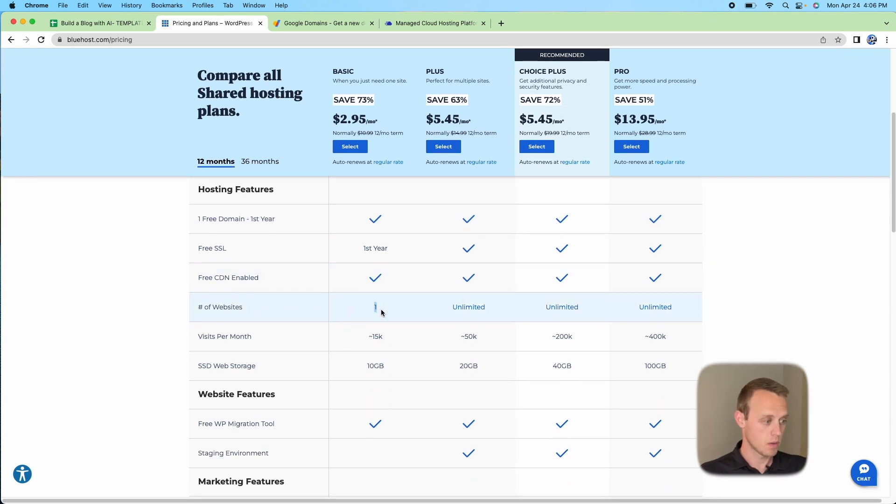You might think about going with the Basic plan, but I highly recommend against it. You only get one website and it's limited to about 15,000 visitors a month, which probably isn't going to be super helpful if you're trying to monetize a blog.